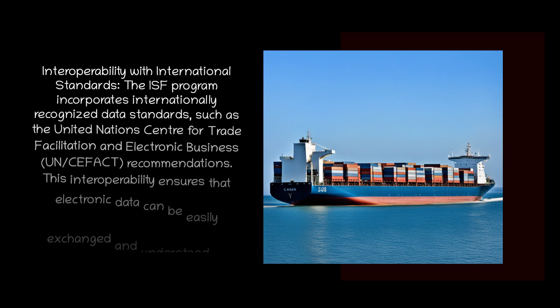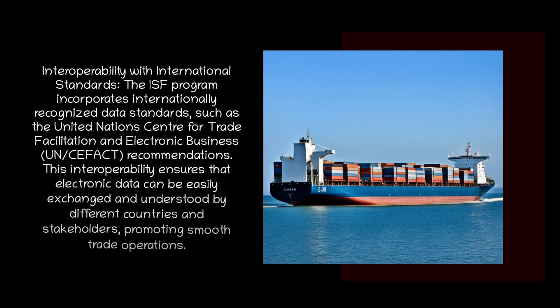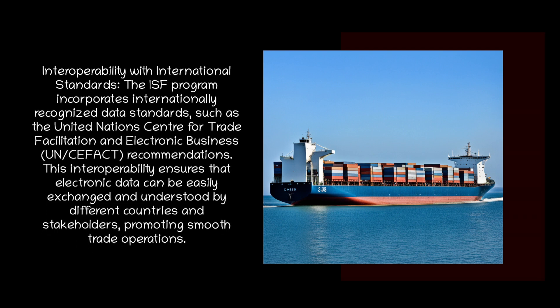Interoperability with international standards: the ISF program incorporates internationally recognized data standards, such as the United Nations Centre for Trade Facilitation and Electronic Business recommendations. This interoperability ensures that electronic data can be easily exchanged and understood by different countries and stakeholders, promoting smooth trade operations.